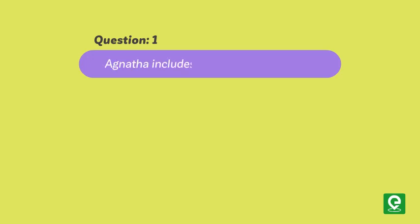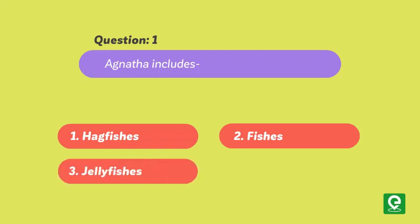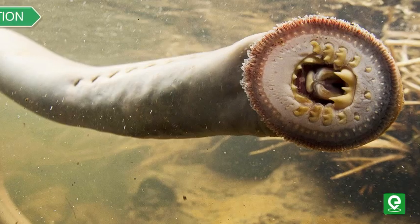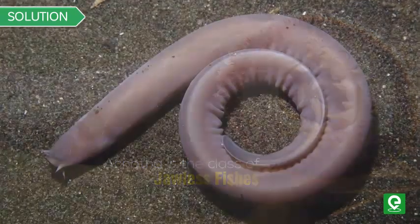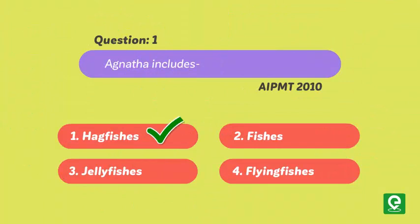Let's answer a few questions from the medical entrance exam. Question one: Agnatha includes — (1) hagfishes, (2) fishes, (3) jellyfishes, or (4) flying fishes? This question was asked in AIPMT 2010. Solution: Agnatha is the class of jawless fishes comprising hagfish and lamprey. Hence option one is the correct answer.